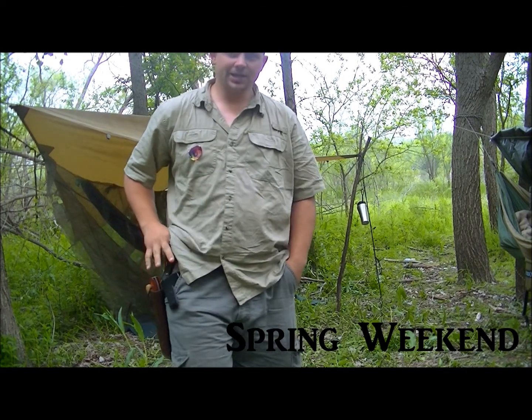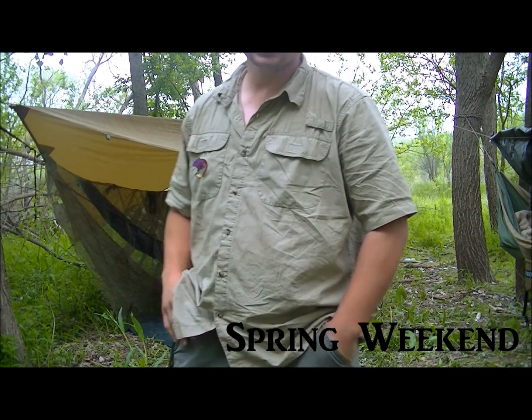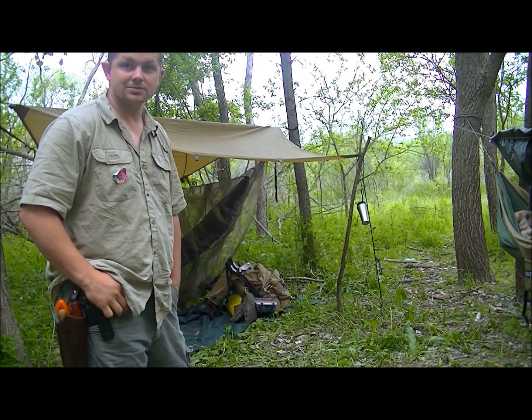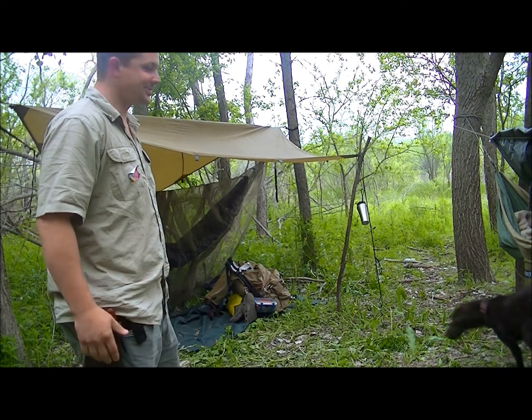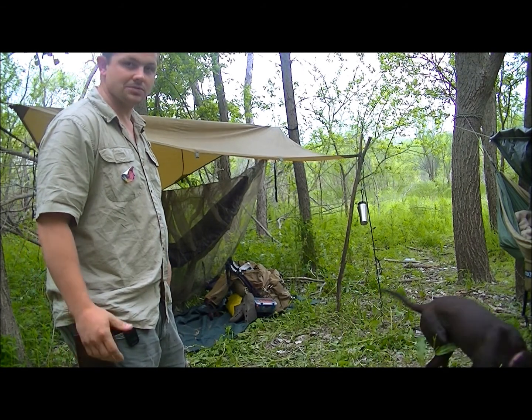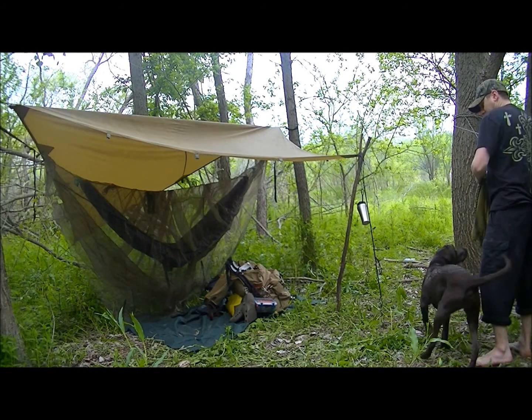Well good morning everyone. I just thought I'd take you and show you what camp looks like this time. A little bit different because we're not in winter mode. We kind of skipped through spring, it's kind of warm out now. It got down to 67 I think is what I saw last night. But anyway here's a view of it.